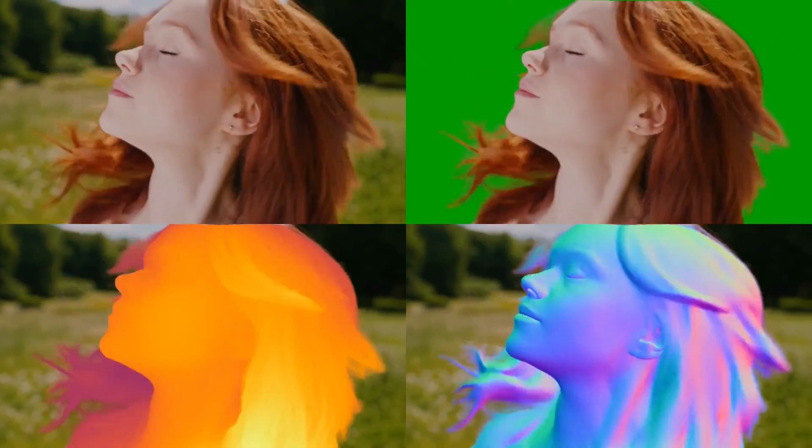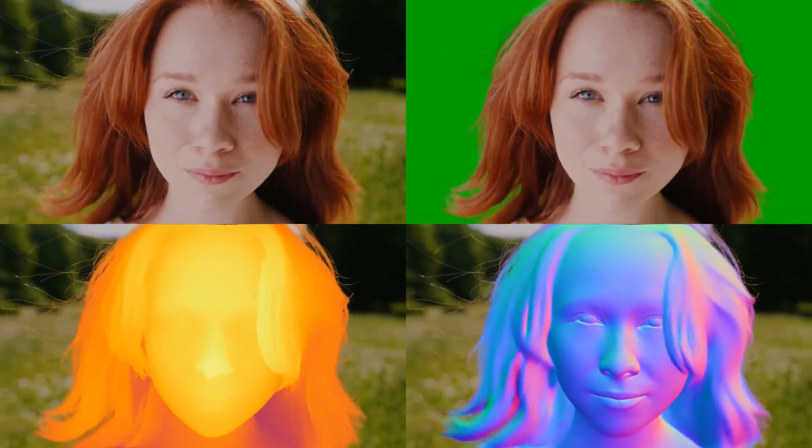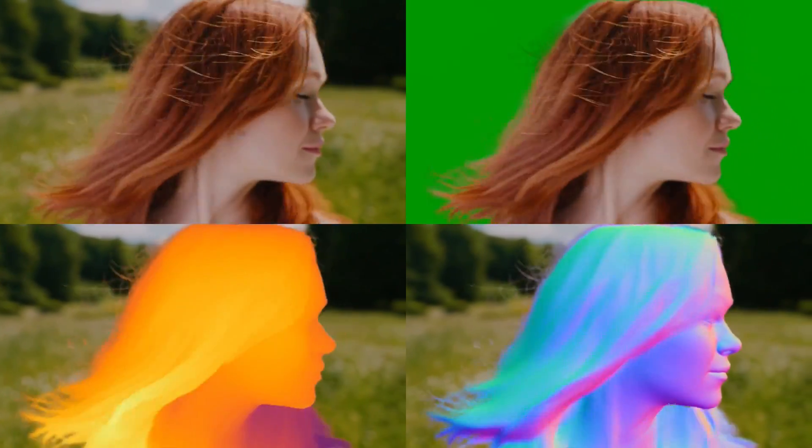Particularly, we show that we can achieve highly accurate results on human-centric dense prediction tasks of soft foreground segmentation, depth estimation, and surface normal prediction.